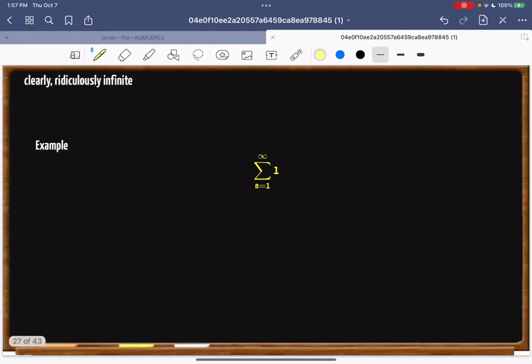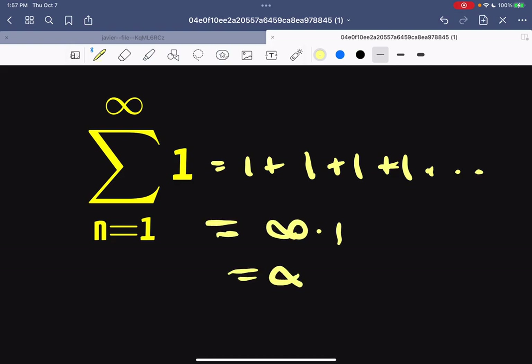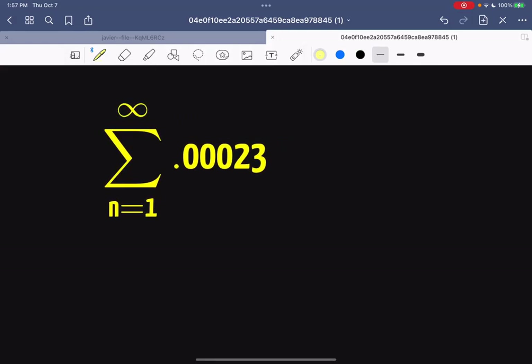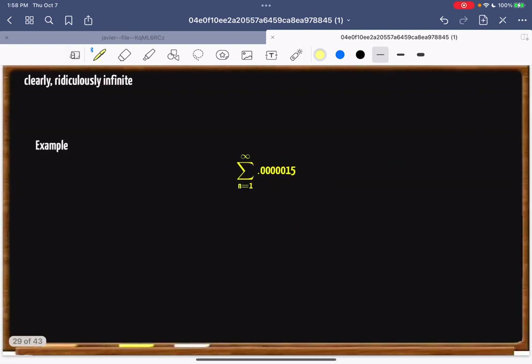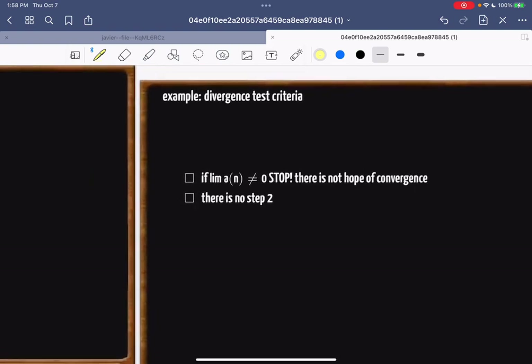How about summing 1 infinitely many times? That's 1 + 1 + 1 + 1... infinitely many times, which equals infinity. It diverges. Even if it's a super small number like 0.00023 — Michael Jordan's number with a bunch of zeros — it would still be infinity times that small number, which is still infinite.